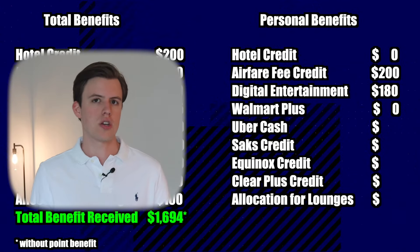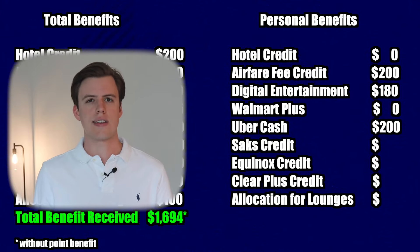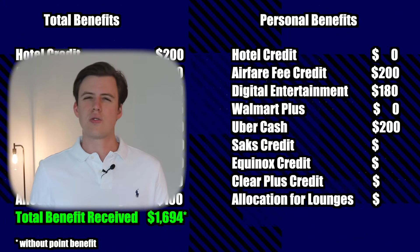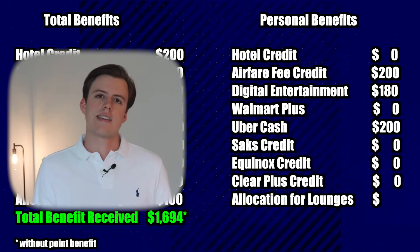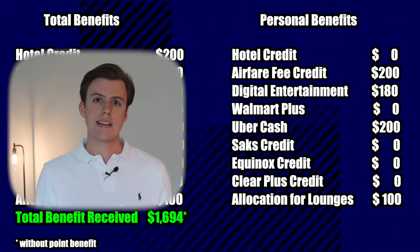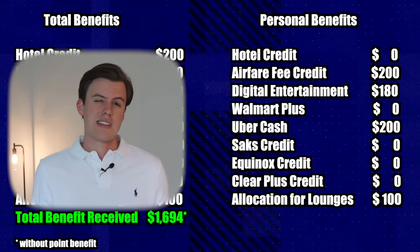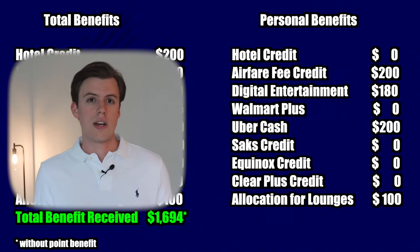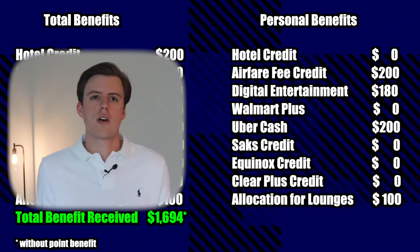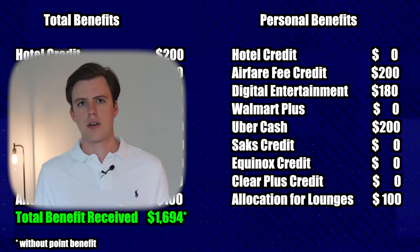I would probably not get Walmart Plus because I already use Amazon Prime. I would definitely use the $200 in Uber Cash — I think that's easy to use. The benefits for Saks, Equinox, and Clear Plus really do not apply to me. Lastly, I'll attribute $100 of value for the Centurion lounges. I get access because I have an extension of my dad's card, and every time I go it saves me around $20 between food, coffee, water, etc. Assuming I go five times per year, I'm saving about $100.